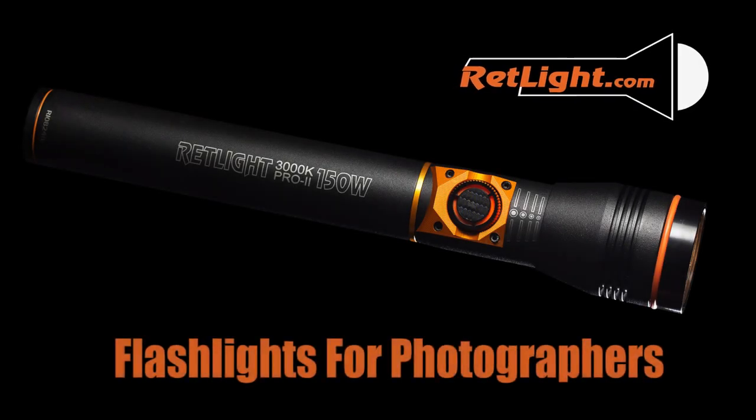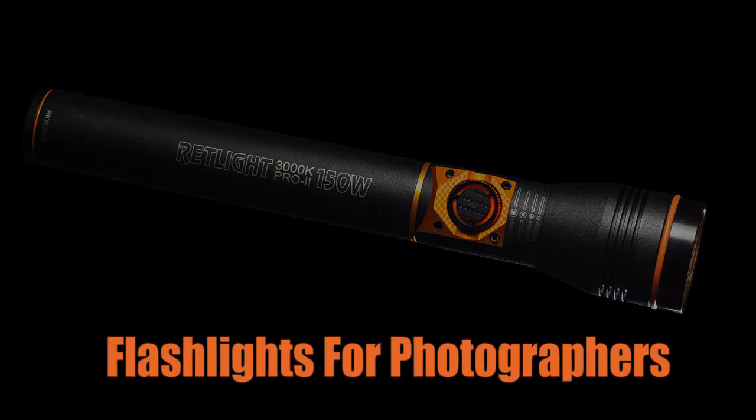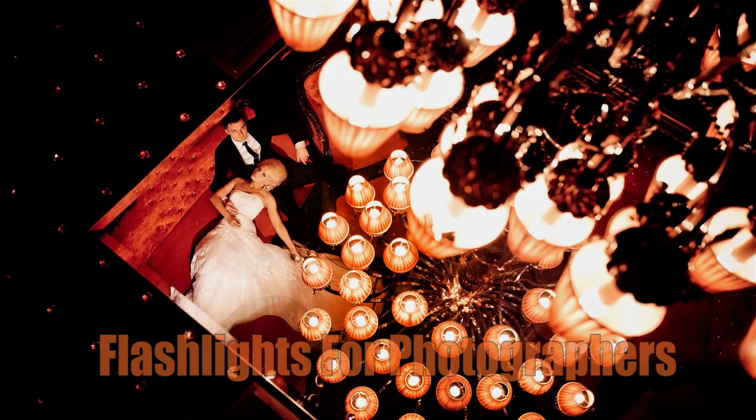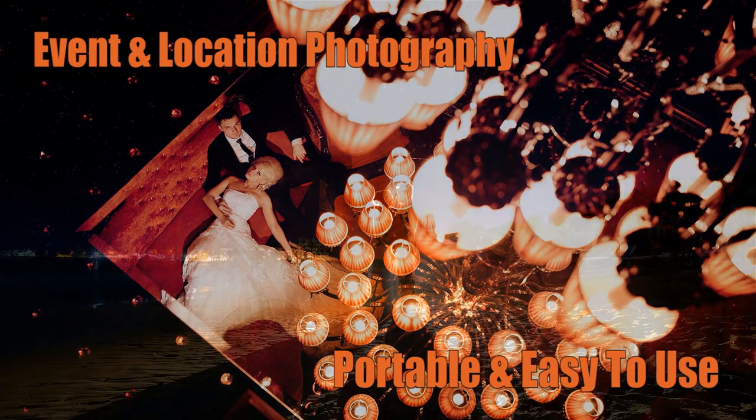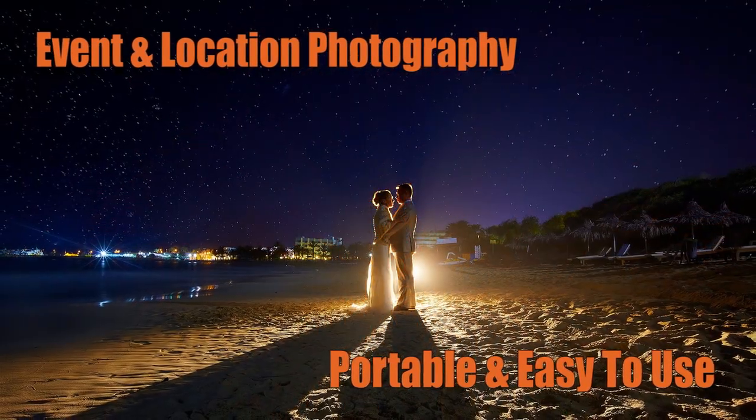The Red Light is a compact handheld light source that looks like a flashlight. It is ideal for any type of event or location photography that demands portability, flexibility, and ease of use.